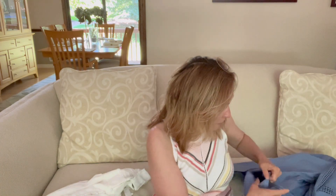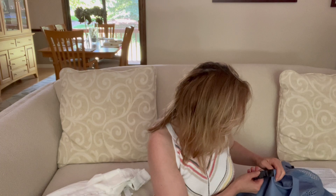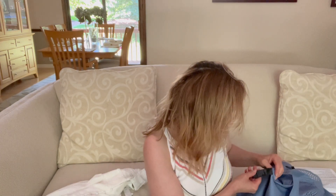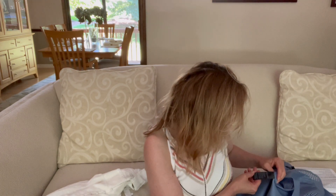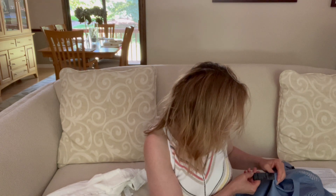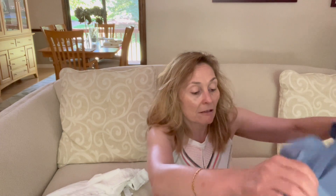It feels like mostly cotton. It is 78% cotton, 19% nylon, and 3% spandex. To care for it: machine wash with similar colors, tumble dry low, cool iron, and maybe dry clean. I would just machine wash it cold on a delicate cycle and hang to dry.